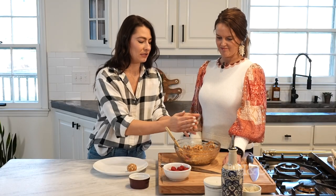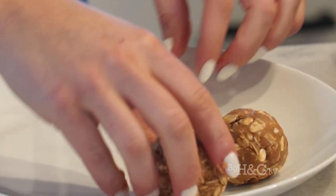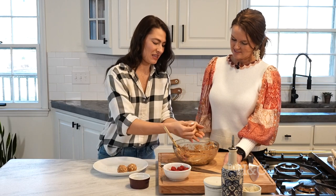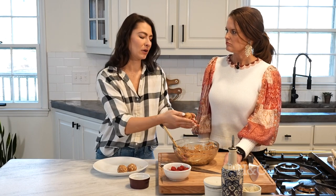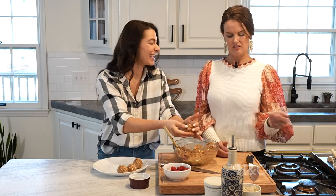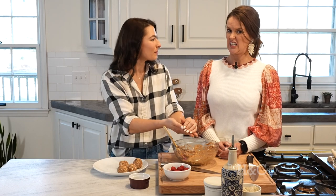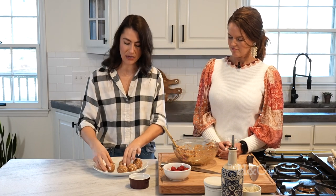Roll them like you would a cookie dough ball and put them on a plate. They are kind of soft right now, so I like to pop them in the fridge for about half an hour to firm up before putting them into baggies. Get your kids involved — let them roll the balls. In about five to ten minutes you can literally make all your healthy snacks for the week. They do need to stay cold, so I'll pop them in my purse with a small cooler with ice packs when heading out.